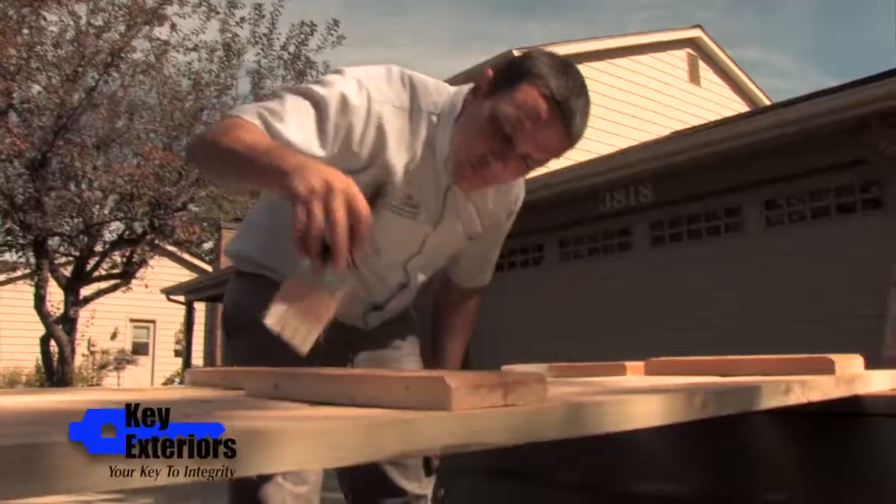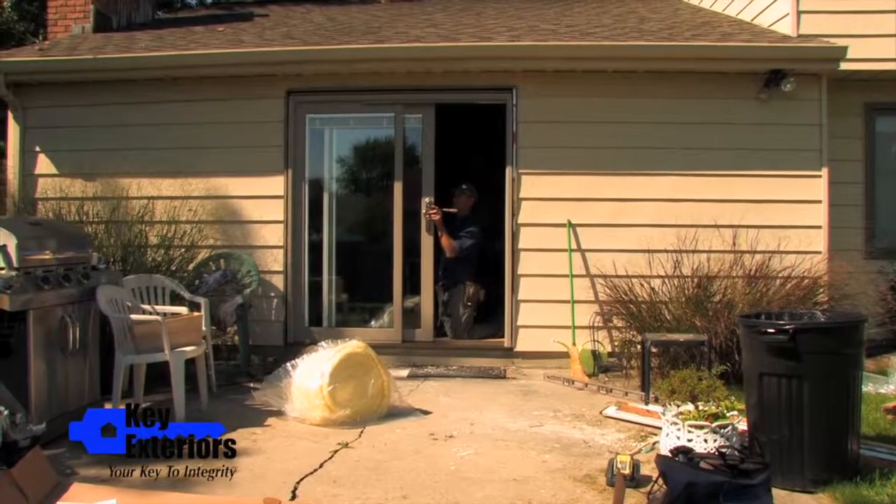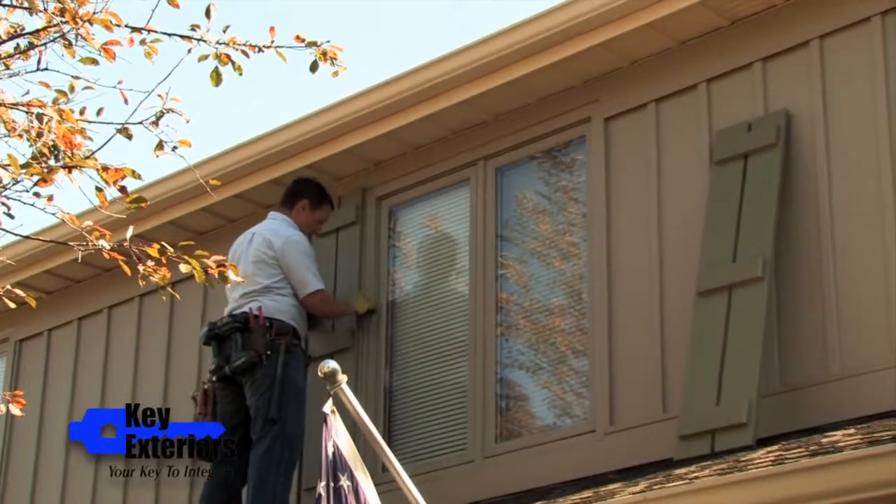We're really happy to have done the work with Pat and Kim — great people to work with and we're glad everything turned out so well. For any of your exterior home improvement needs, whether it be windows, siding, roofing, doors, gutters, or leaf protection, Key Exteriors is your one-stop shop for all of the above.